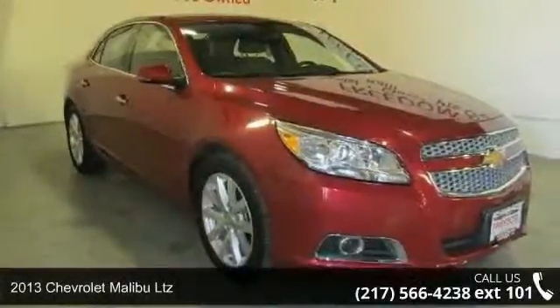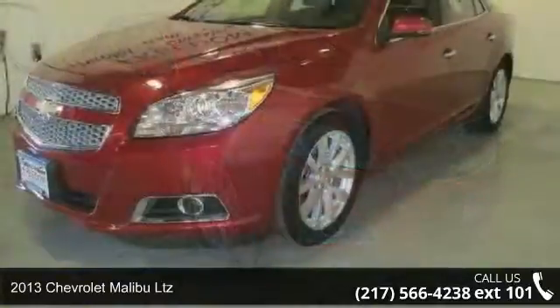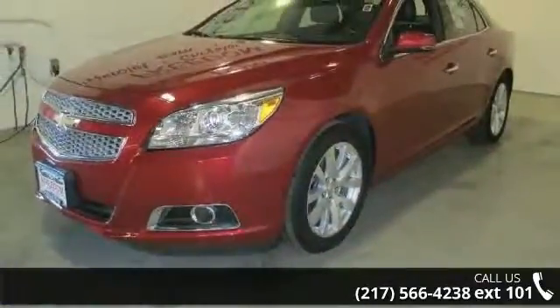Check out this 2013 Chevrolet Malibu LTZ. If you are looking for an automobile with great features, look no further.